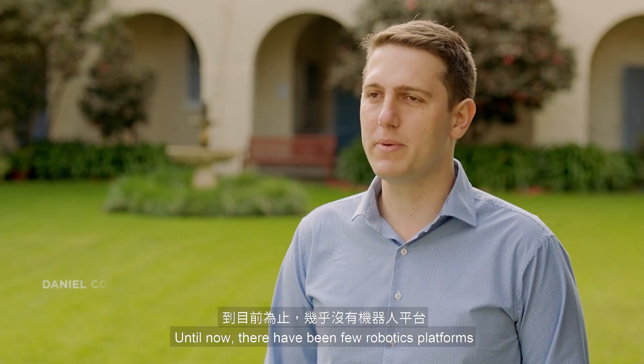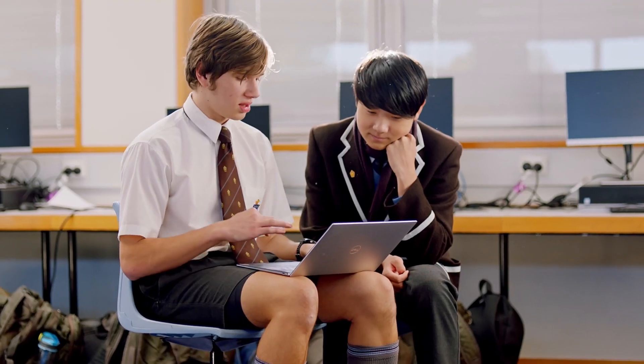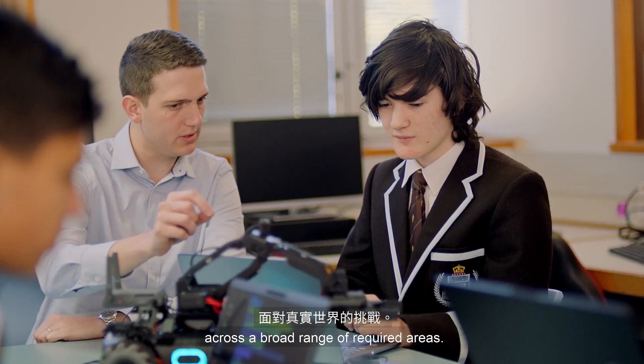Until now, there have been few robotics platforms that are effective in supporting both novice programmers and those transitioning to a more advanced skill level. It's also difficult to provide genuine real-world challenges that are flexible in scope across a broad range of required areas.